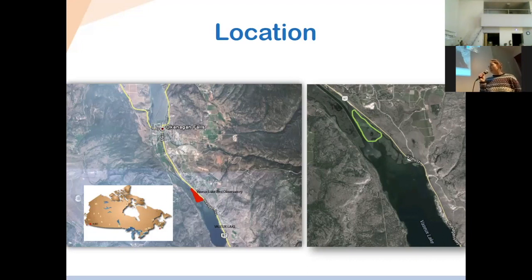The station is located on the traditional and unceded territory of the Syilx Okanagan Nation. It's also coordinated by Canadian Wildlife Service as part of the National Vassar Lake Bird Observatory Wildlife Protected Area.